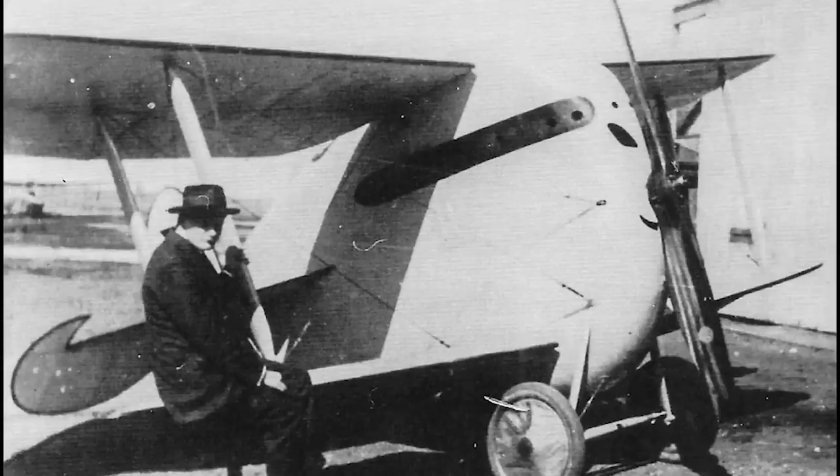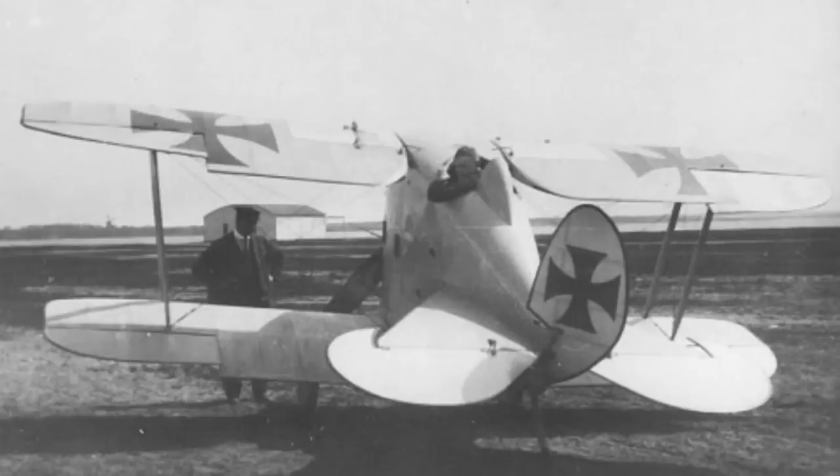A single-bay biplane, the Flea was only 14 feet 9 inches long — that's 4.3 meters — with a wingspan of 20 feet 4 inches, 6.2 meters. Construction was conventional, with wings constructed of wood, wire, and fabric, while the fuselage was a wooden frame skinned in plywood. Much of the aircraft's odd appearance can be attributed to the engine — a Mercedes D1 water-cooled six-cylinder that produced 100 horsepower — being buried in the tiny fuselage.